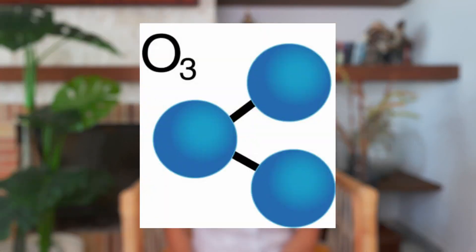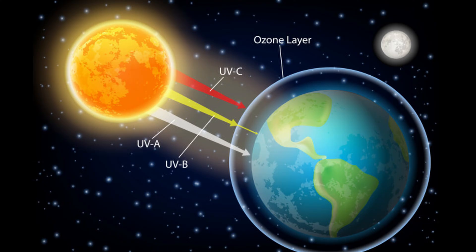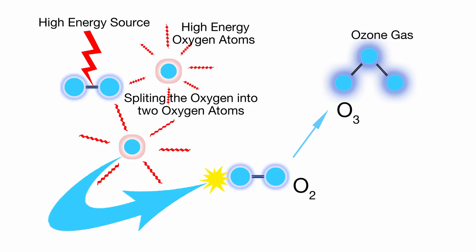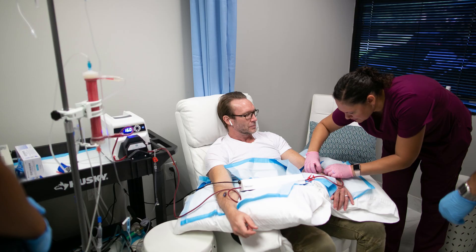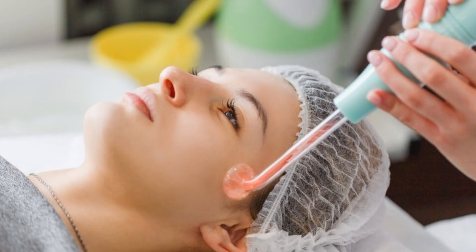Let's look at ozone therapy first. Ozone is a gas composed of three oxygen molecules, and it's found in the upper levels of the atmosphere where it protects us from harmful UV radiation. Medical ozone is a mixture of ozone and oxygen. When inhaled, it's toxic. It's delivered to the body either intravenously, rectally, or topically for wound healing.